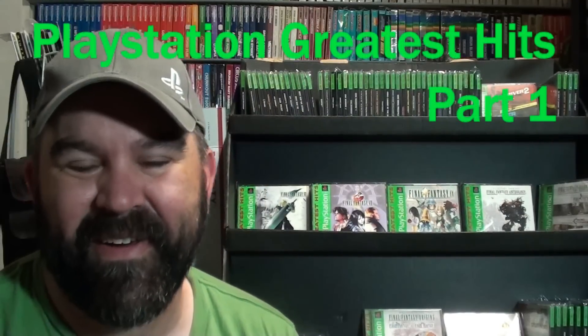The Immortal, John Hancock here, and I have a special video I'd like to share with you today. I completed my Greatest Hits PlayStation Collection last year, and it is a large collection. There's more than you probably think, and it's not well documented in video form, especially on YouTube. So I've decided to break my Greatest Hits PlayStation Collection down into three parts and show what a complete collection looks like.